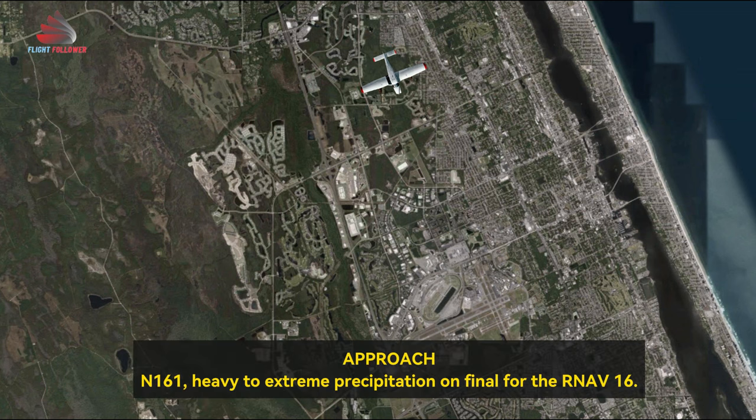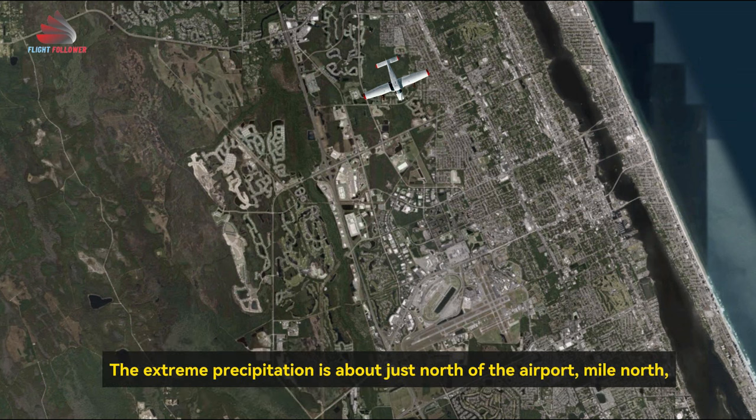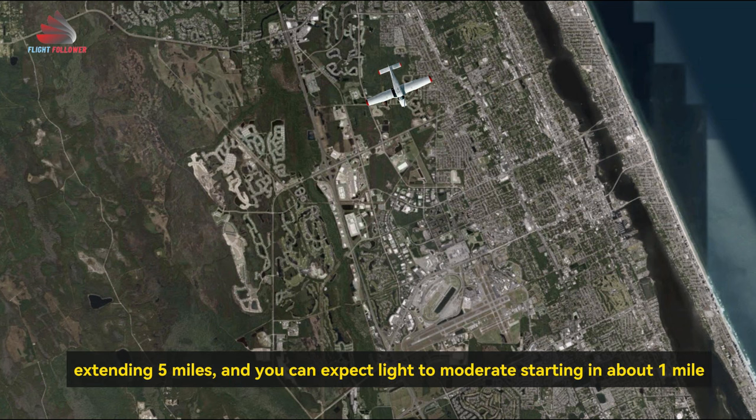Number 161, heavy to extreme precipitation on final for the RNAV of 1-6. The extreme precipitation is about just north of the airport, one mile north, extending 5 miles. You can expect light to moderate starting in about 1 mile.